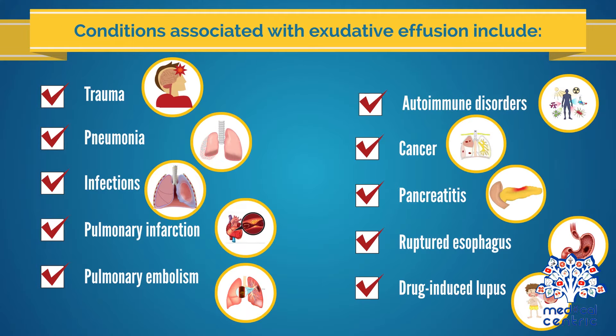Conditions associated with exudative effusion include trauma, parapneumonic effusion due to pneumonia, infections, pulmonary infarction, pulmonary embolism, autoimmune disorders, cancer, pancreatitis, ruptured esophagus, and drug-induced lupus.